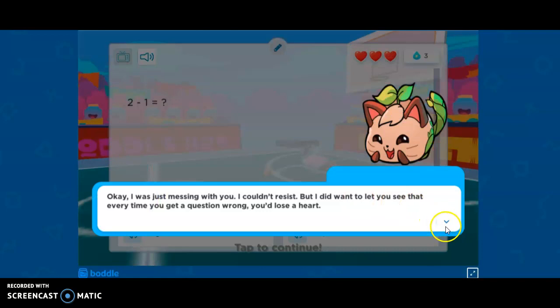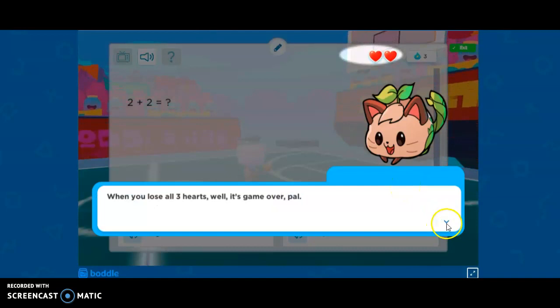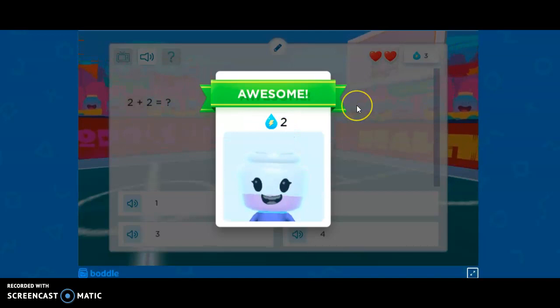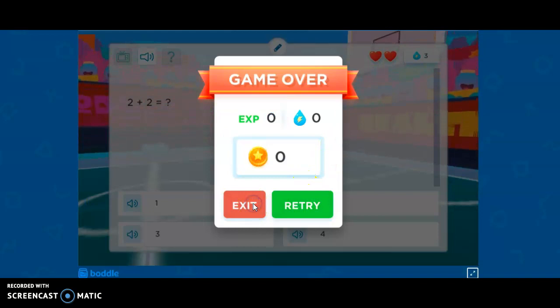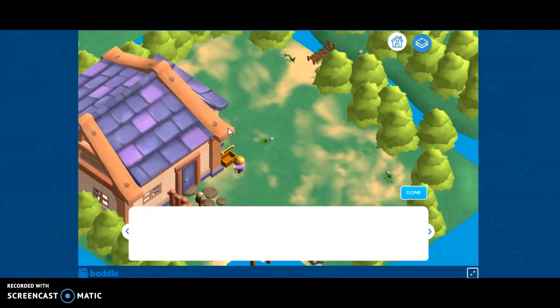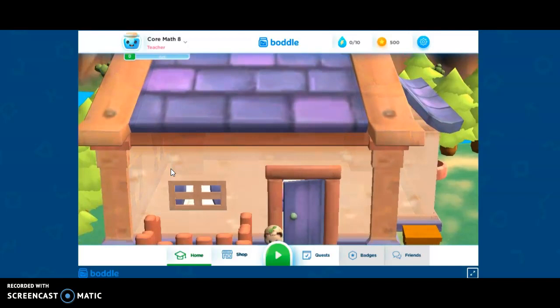I missed a problem, see? All right. Like I said, we've got a ton of questions in here. After you go through the intro to teach you all about it, then you're going to start your mission. Right now we've got one of these questions coming up. Let's go inside the door and see what we've got inside our little house here, if we can find a little problem to do in there.